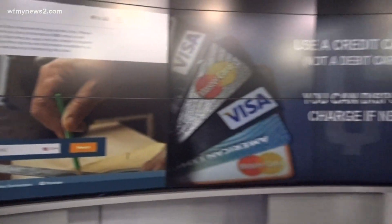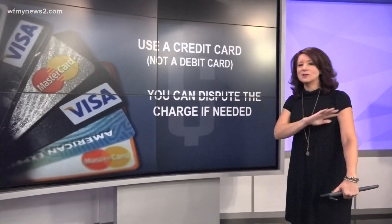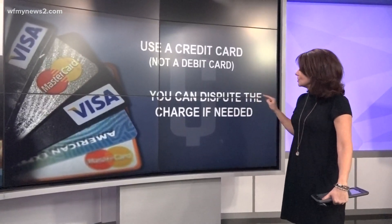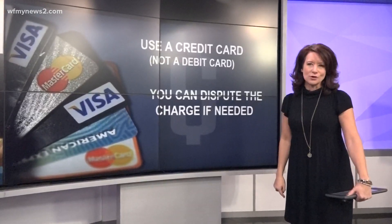Last but not least, use a credit card, not a debit card. I don't care if you use the debit card as a credit card — you need to use a real credit card, because you can actually dispute the charge if needed with the credit card company.